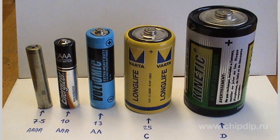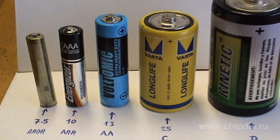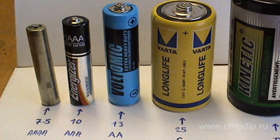We all know very well the low-voltage batteries, or simply batteries of 2A and 3A form factors. These batteries, as well as 9-volt batteries such as Krona, are widely used in most household appliances. However, not all of you have heard of 4A batteries.